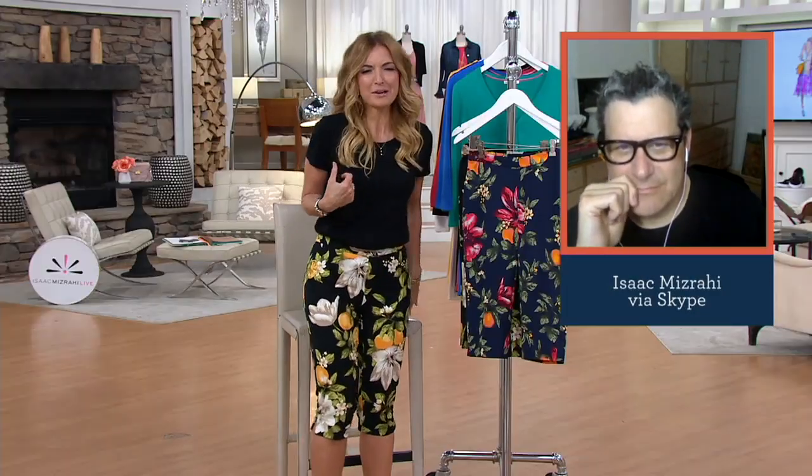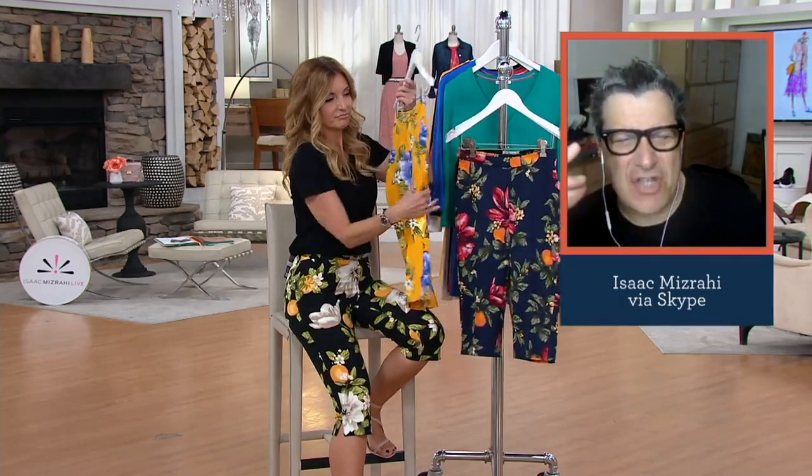I'm imagining her wearing this with a polished blazer to a summer wedding. Or later in the fall with a leather jacket.